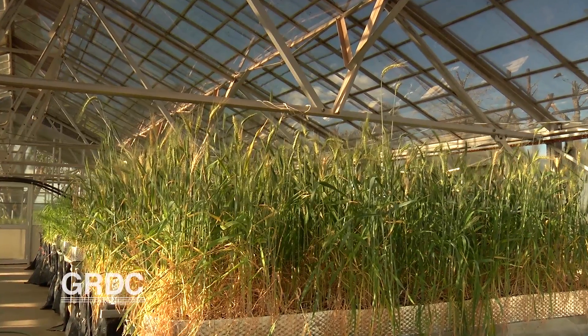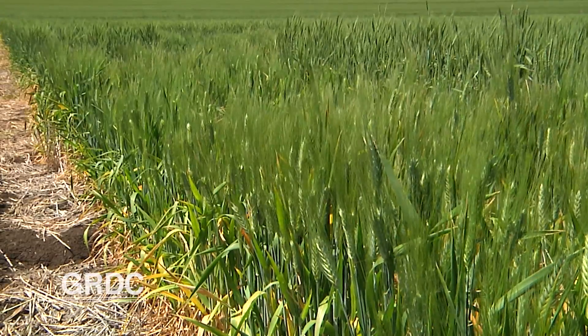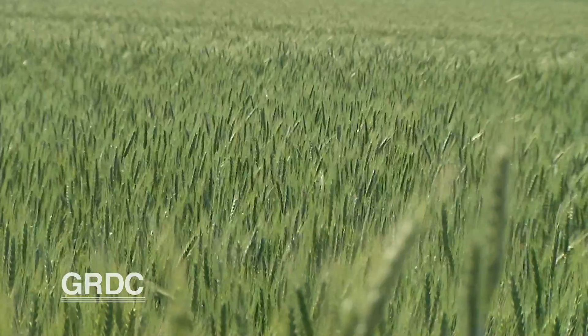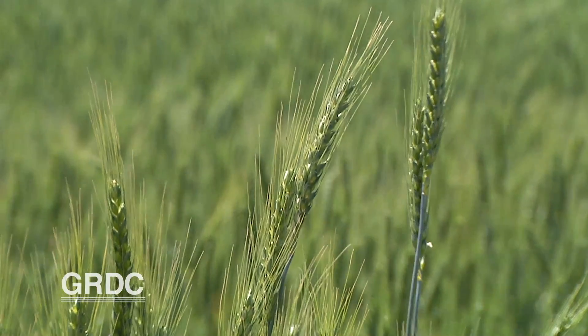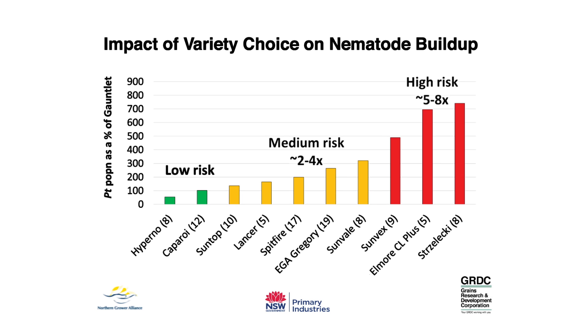This led to the ranking of varieties in terms of yield loss. Now research group the Northern Grower Alliance, GRDC's grower solutions group for southern Queensland and northern New South Wales, is looking beyond a variety's tolerance to a different characteristic — which is how many nematodes are left behind by growing a particular crop or variety, which we call resistance. There's been a huge amount of new information in terms of how important that choice is, in terms of the magnitude of the problem you're leaving yourself for following years.